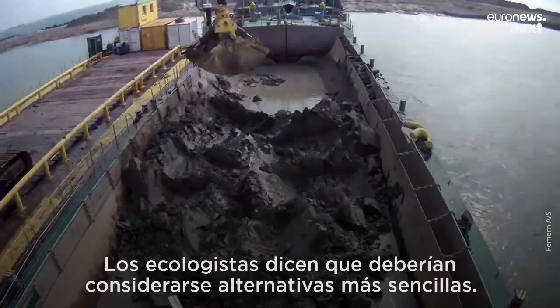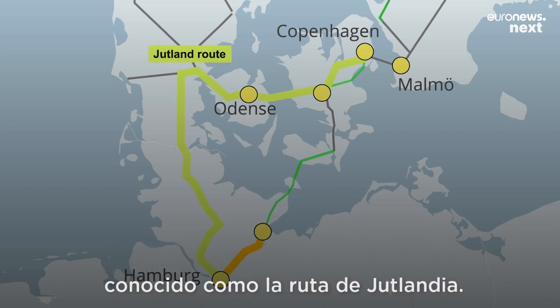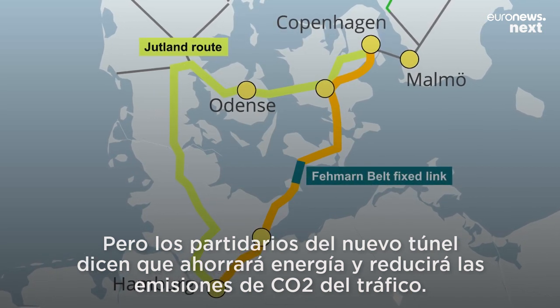Environmentalists say simpler alternatives should be considered. They suggest strengthening the existing 160-kilometer rail line between Hamburg and Copenhagen, known as the Jutland Route. But supporters of the new tunnel say it creates a clear shortcut that will save energy and slash CO2 emissions from traffic.